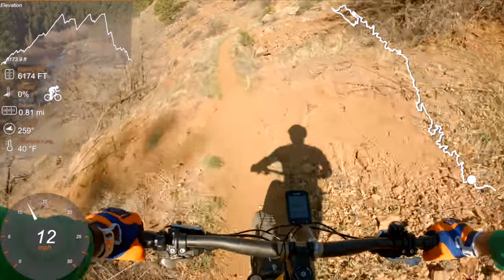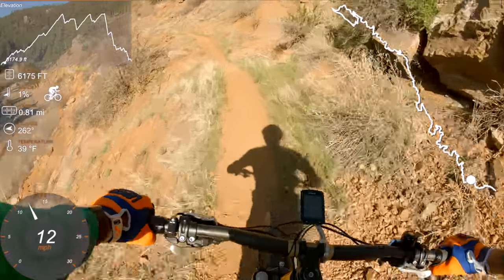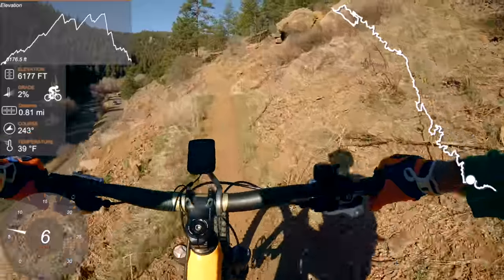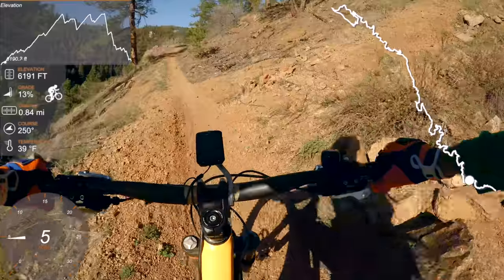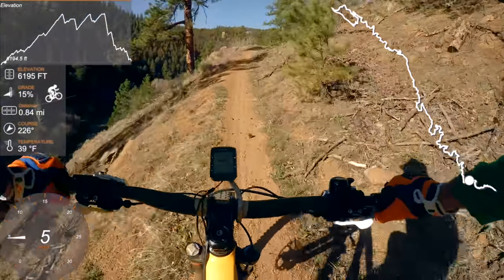For today's ride I'm back with the Hero 4 and the gimbal, but I've also got my Hero 7 attached to my pack. The Hero 7 is on its internal stabilisation, and I've got it plugged into an external power pack so I can run it for the entire day.